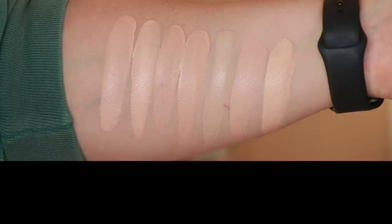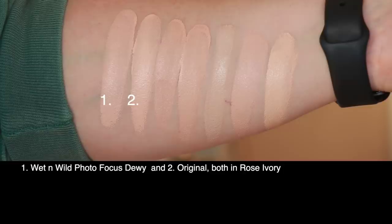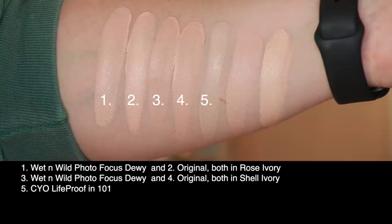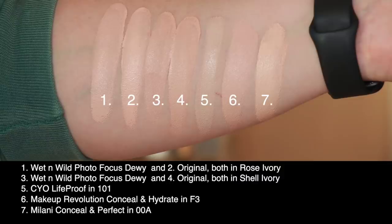Let's take a look at the shades I've got — rose ivory and shell ivory — swatched against a few others in my collection. On Fridays, we swatch. I also have the CYO Life Proof in 101, the Makeup Revolution Conceal and Hydrate in shade F3, and the Milani Conceal and Perfect in shade 00A.